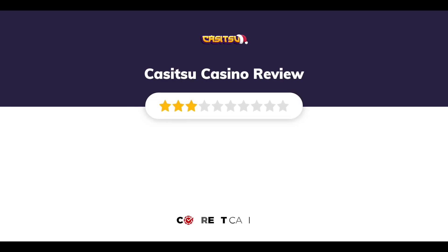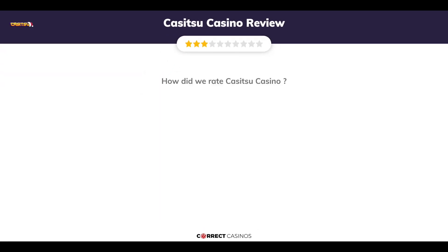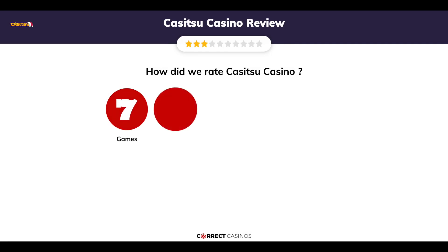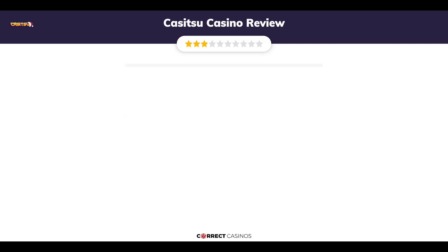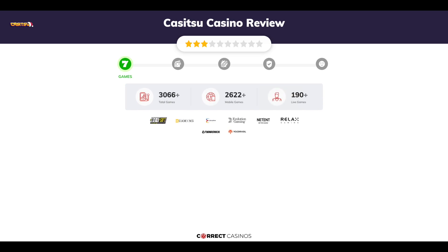Kasitsu Casino review by Correct Casinos. We have based this review and rated Kasitsu Casino based on several criteria: games, payment methods, bonuses, licensing, and customer support. So let's move forward.